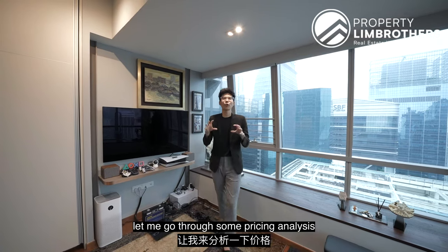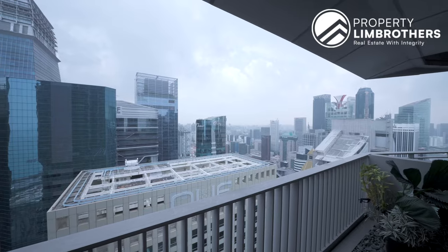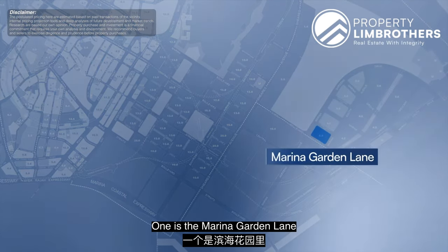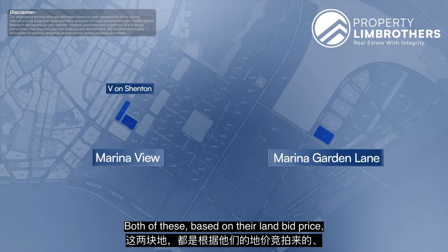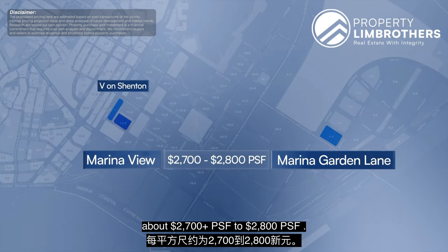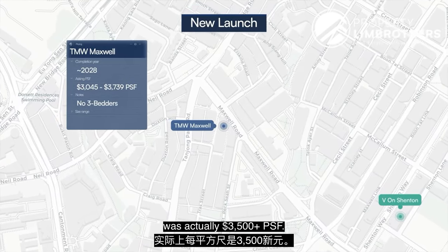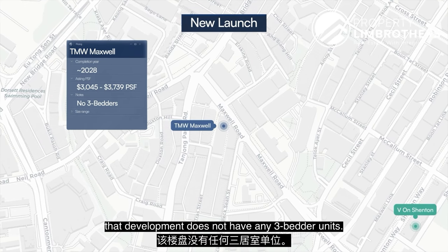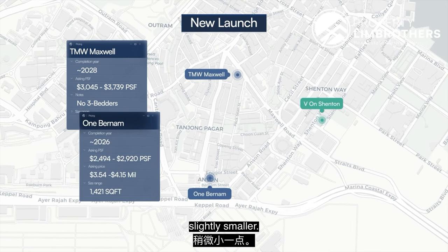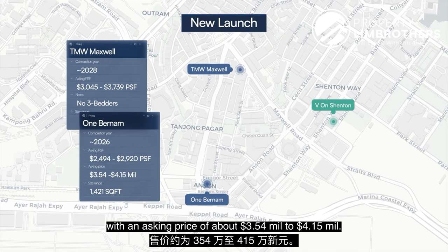Before the last bedroom, here is a pricing analysis of this location. There are two government land sales nearby: Marina Garden Lane and Marina View just opposite, which based on their land bid price are expected to launch at an average pricing of about $2,700 to $2,800 per square feet. We also have two new launches: TMW Maxwell, where one of their highest PSF done was $3,500 plus per square feet, though that development has no three-bedder units. One Bernam at about 1,421 square feet has a PSF of around $2,500 to $2,900, with an asking price of about $3.54 million to $4.15 million.